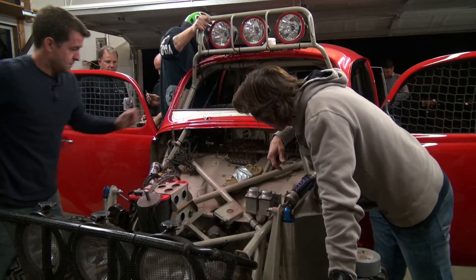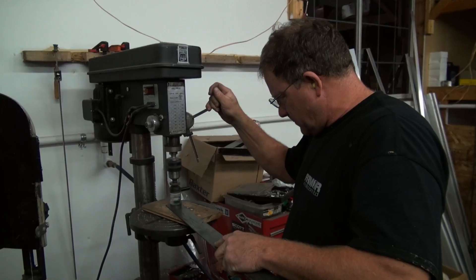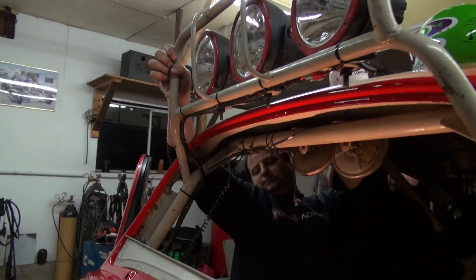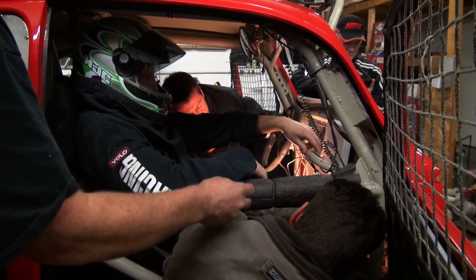There's a ton of wires attached to it. These wires won't be there, right? Nope. Yeah, I can see it.